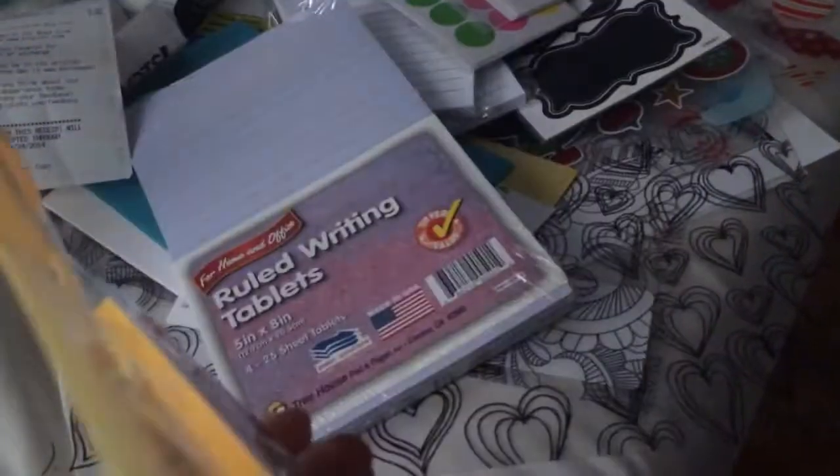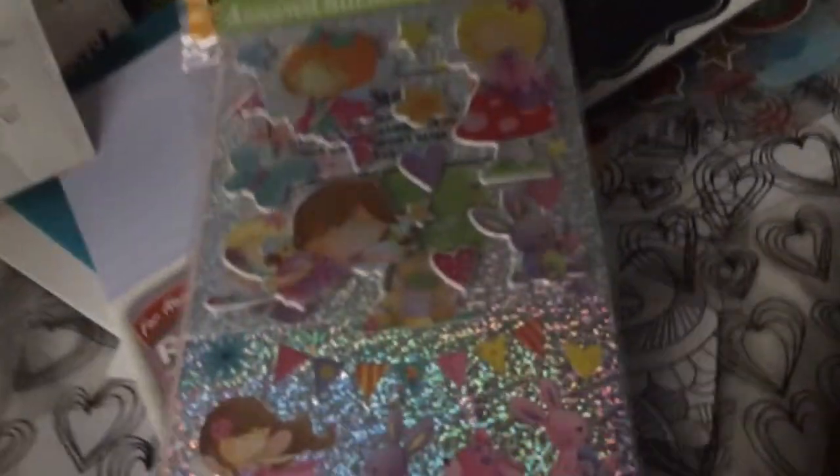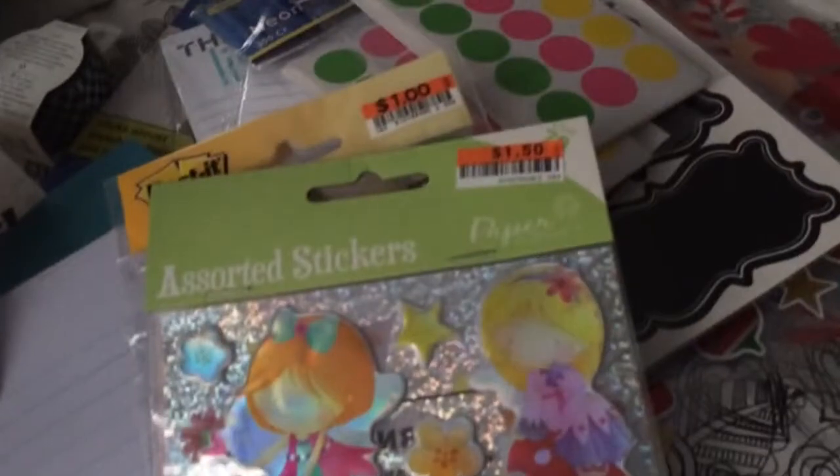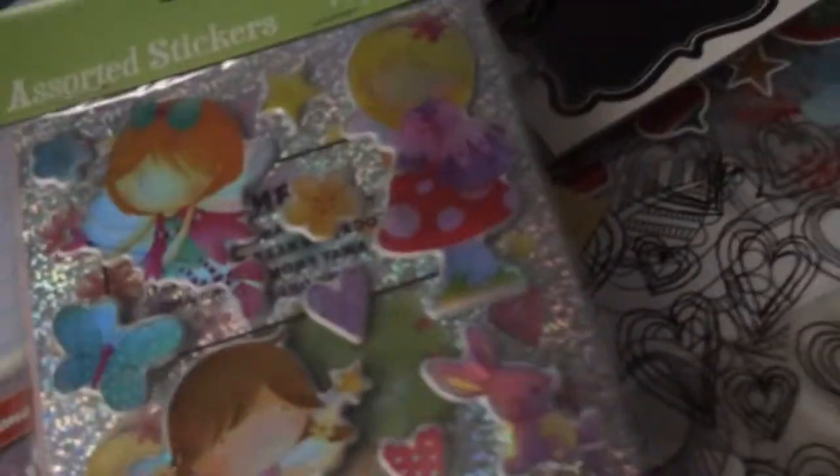Then I got this post-it cell phone sticky note for a dollar — super cute, comes in yellow and pink. I also found this sticker pack for a dollar, and these puffy stickers for a dollar fifty. Then there are glittery ones and these with butterflies and trees in really cute pastel colors.